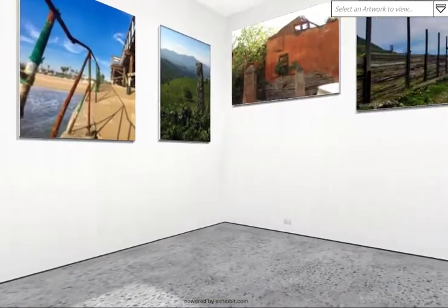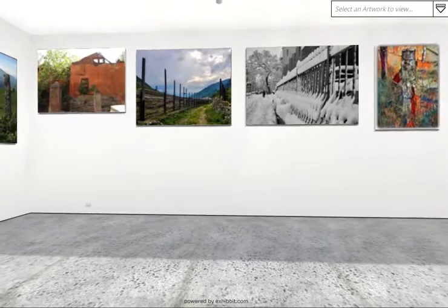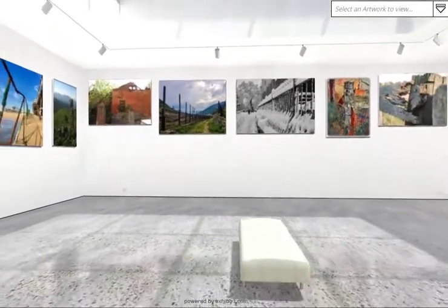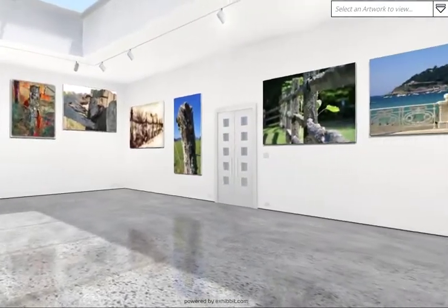I'll just give you an overview here — we'll have a little twirl around the gallery, so please don't get dizzy as I show you all of the submissions. We've got a very interesting space to display it all in.